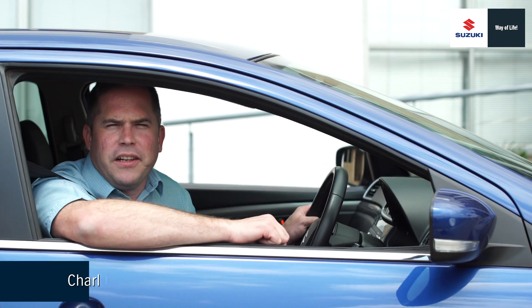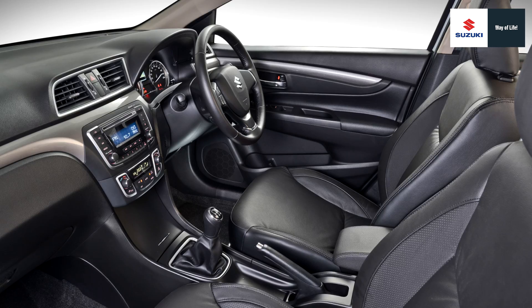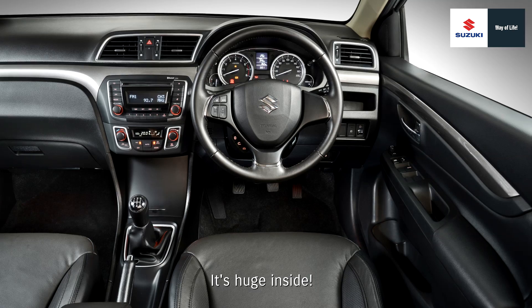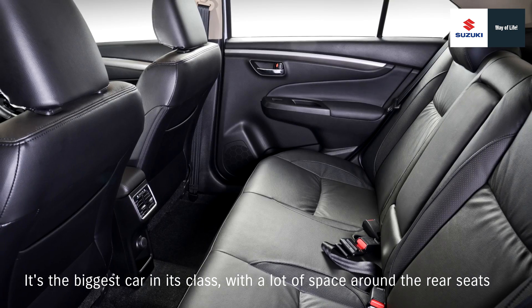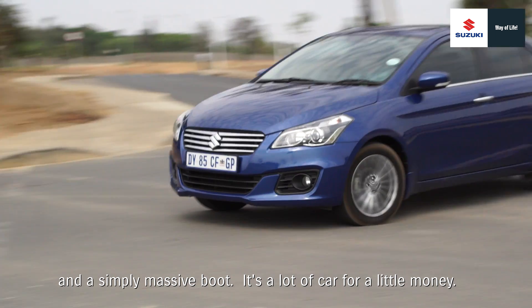The Ciaz is sleek, svelte and sexy, and here are 8 things we love about it. It's huge inside — it's the biggest car in its class with a lot of space around the rear seats and a simply massive boot. It's a lot of car for a little money.